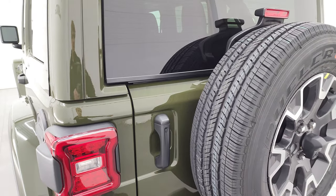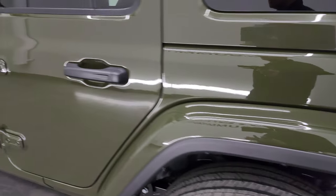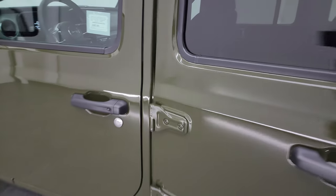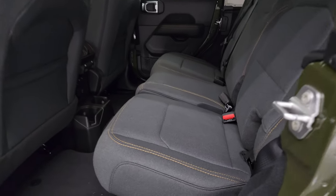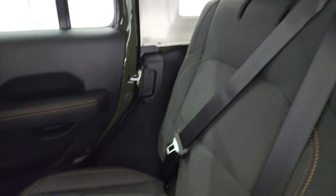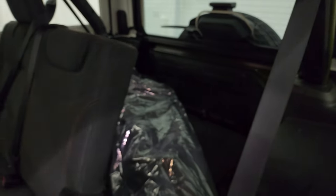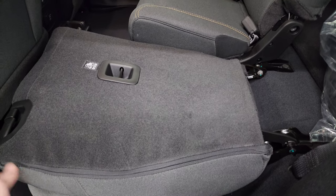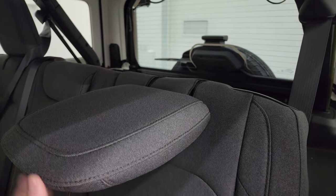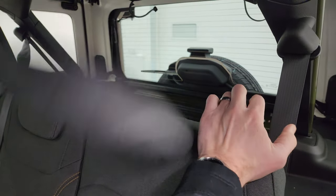These doors shut nice and smoothly. You get the black fuel door on there as well. This one does have the enter-and-go system — just have the key fob in your pocket, put your hand in there and it'll automatically unlock. Check out these back seats: you get the dark charcoal cloth interior with the bronze stitching. The seats go down and what I like about the JL is when you put those seats up, the headrests stay down for better visibility.